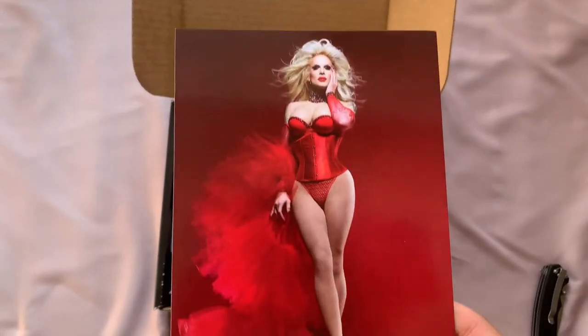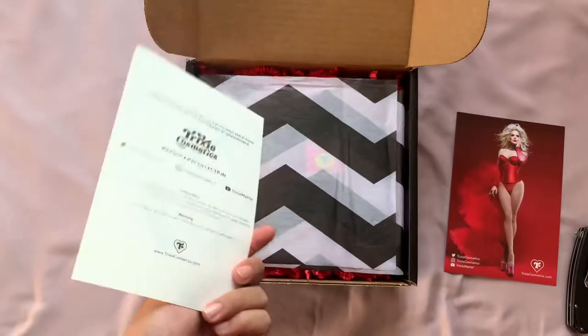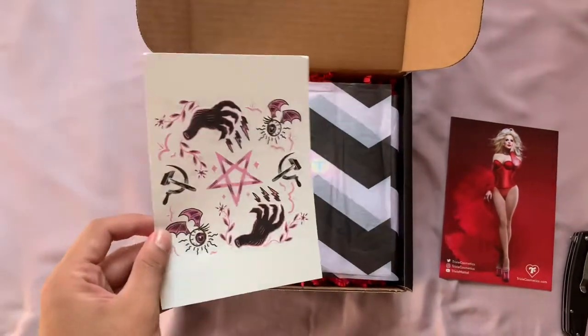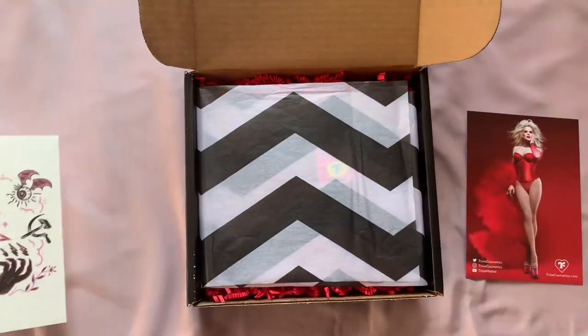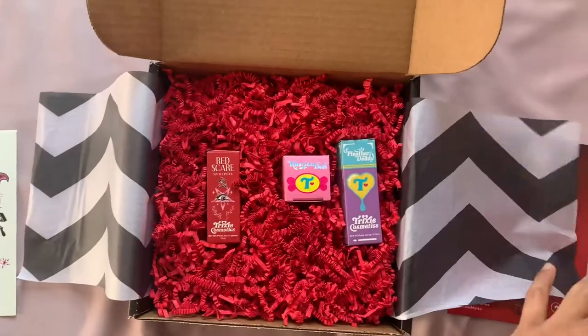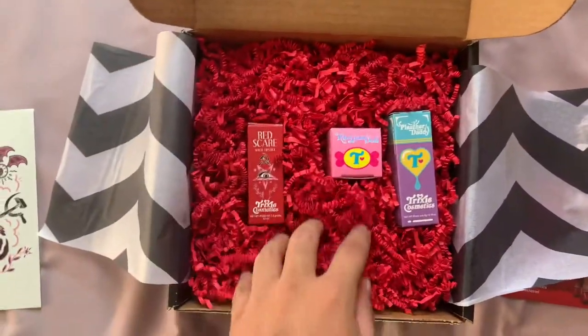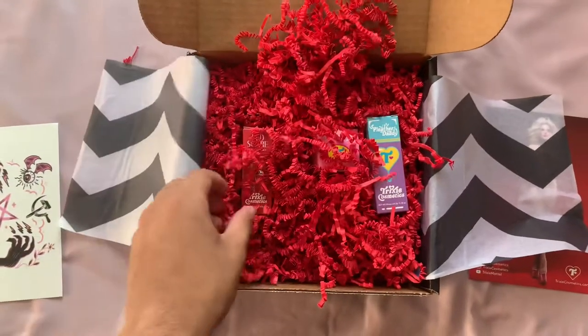Look how stunning she looks — that cinched waist, the hip padding, everything. Here are the temporary tattoos they said they would give out if you ordered the bundle. Because it is a collection, but if you order the whole collection you get this. This reminds me of her season 7 finale. Look at all that red filling! But yeah, all that lovely stuff.